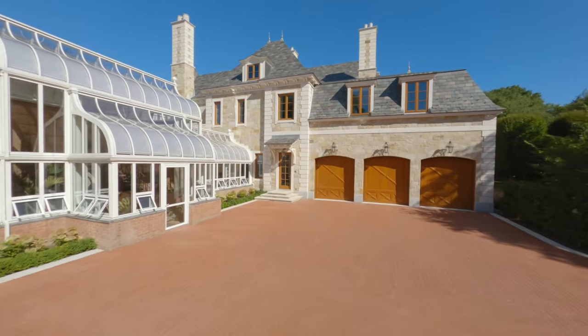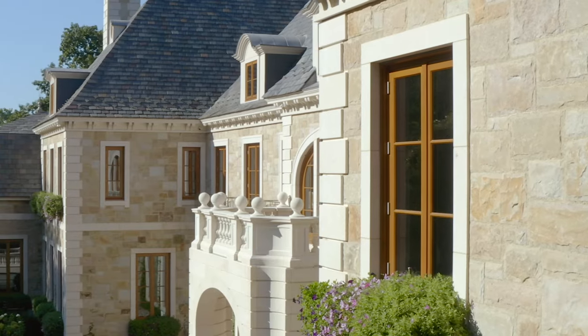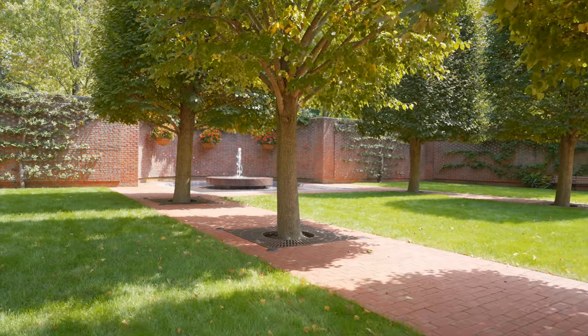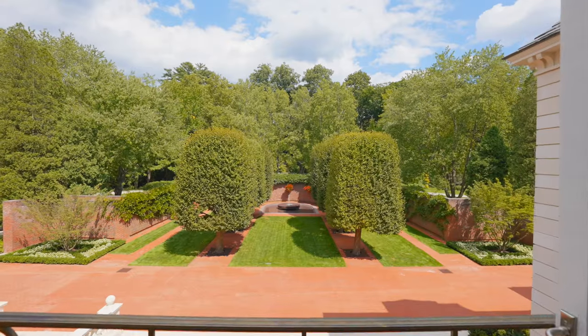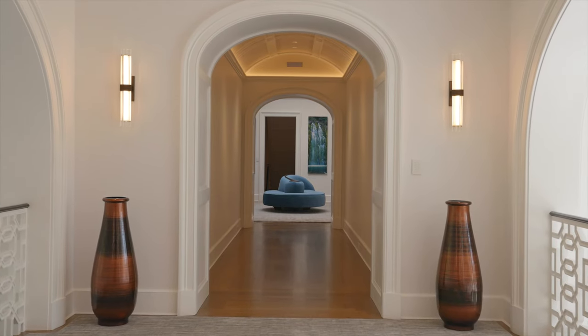The inspiration of the house came from a visit to Provence where I had seen a beautiful French Norman house. When I was interviewed by the clients, that was the house I had in the back of my head, and as we got further along I showed them images of the house in Provence. It became very clear to them as to exactly what the house should look like.